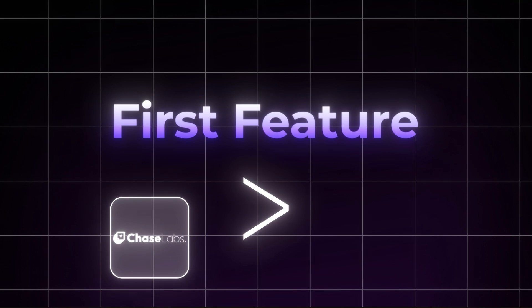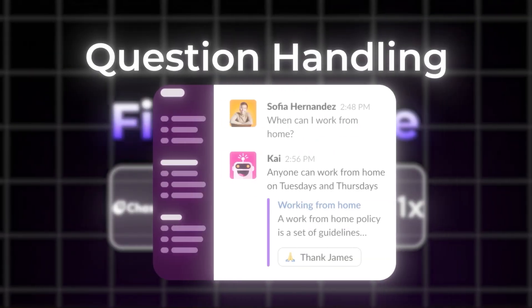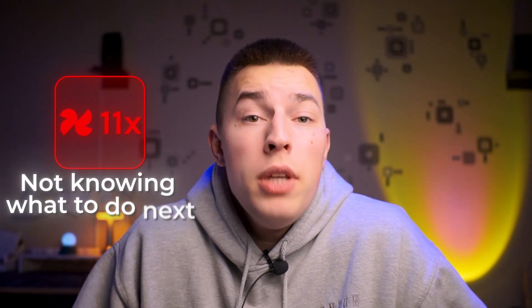The first feature that makes Chase AI better than 11x is question handling. Whenever you get a reply on 11x, your AI agent will stop, not knowing what to do next. So every time you get a reply, you need to answer your prospect's questions manually, handling any objections or booking in sales calls.